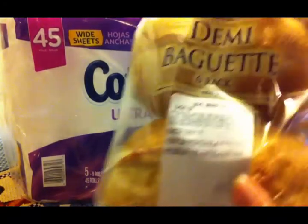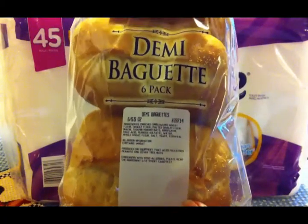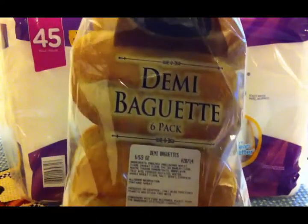The next thing we got was some of these Demi baguettes. This is a six pack, and there's only five in here because Scott and I shared one on the way home, and it was delicious.